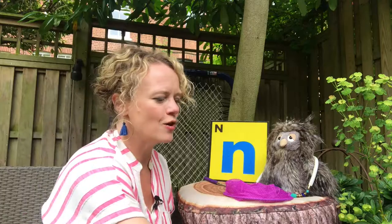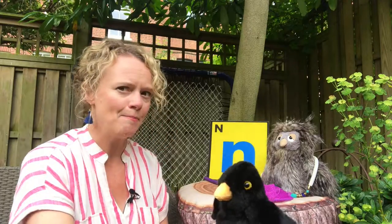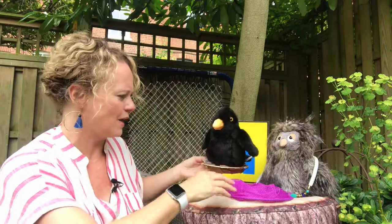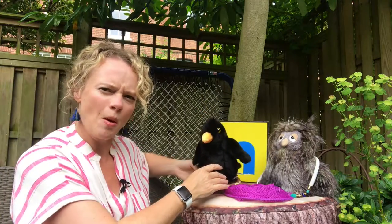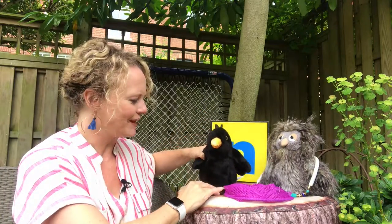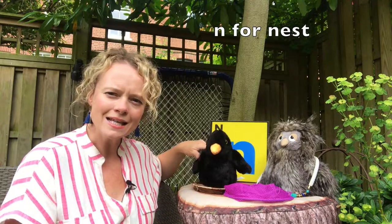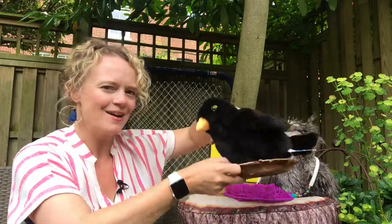One last thing over here. My friend Bird is sitting in something that starts with our letter sound. Do you know what that might be? Do you know what birds might sit in? That's right, it's N for nest. Well done for guessing that one.